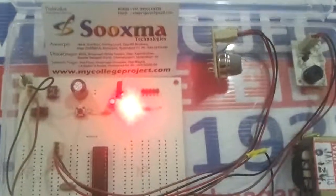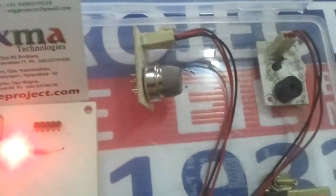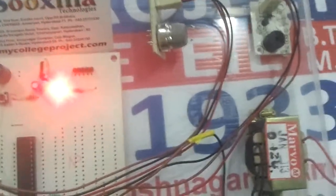Welcome to Sokshma Technologies. This project demonstrates the automatic LPG gas sensing and alerting system.